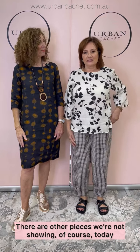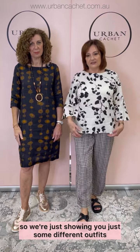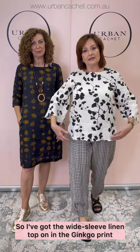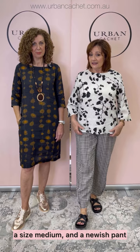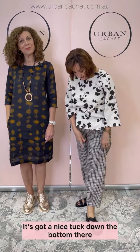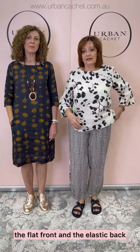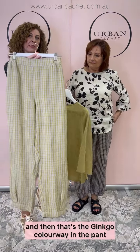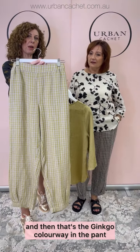Back with our last Naturals for today — there are other pieces we're not showing today. So we've just put together some different outfits. I've got the wide sleeve linen top on in the Ginkgo print, size medium. And a newish pant — it's got a nice tuck down the bottom there which brings the leg in, pockets, and again the flat front and elastic back. Still with the Camille on. And there's another colorway in plain as well — so that's the plain colour, and then the Ginkgo colorway in the pant.